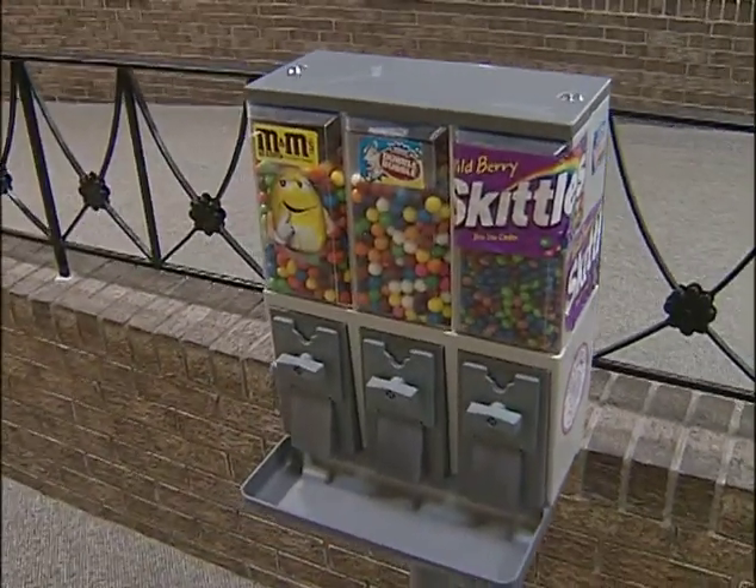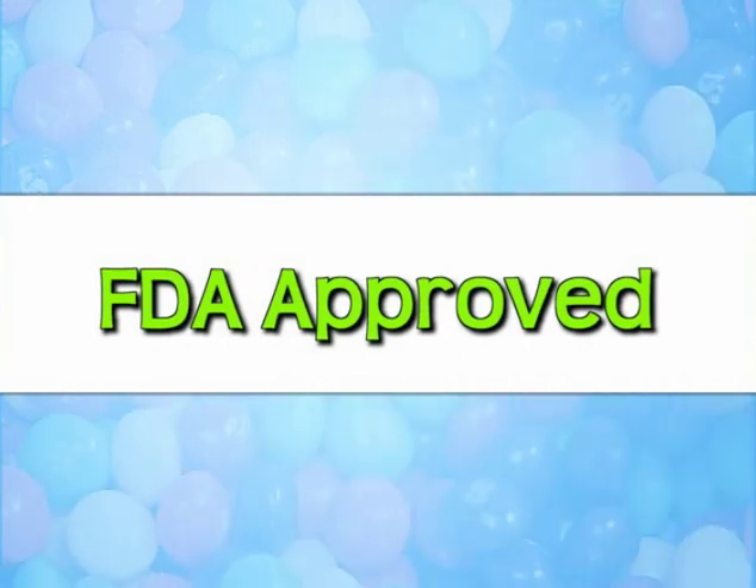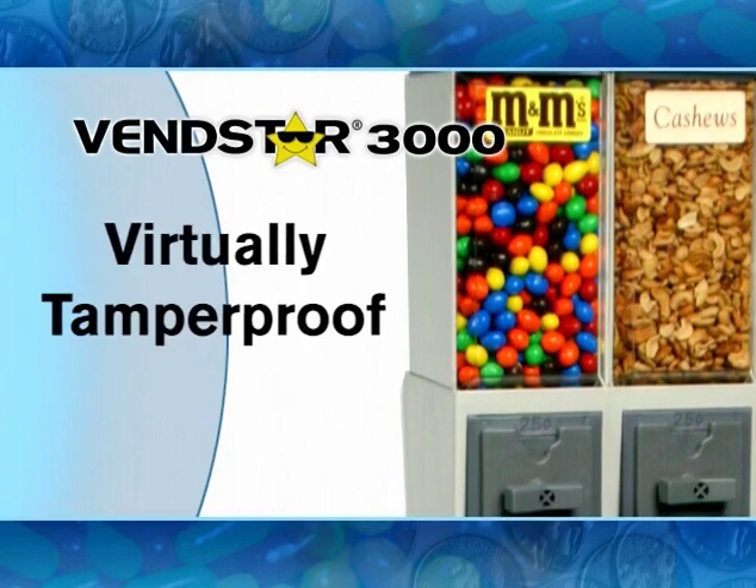Instead of buying 30 machines, I would have bought 100. The difference between our machine and everyone else's is we make the most sanitary machine in the industry. The canister, the chute, and the flap are all made out of FDA-approved material. None of the food ever comes in contact with a metal product, metal part, any oils or lubricants.